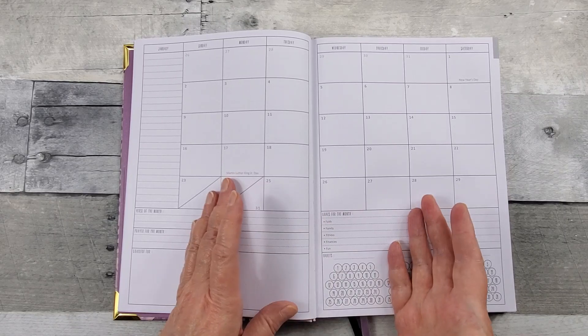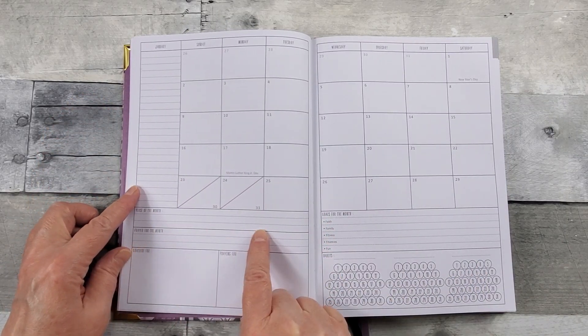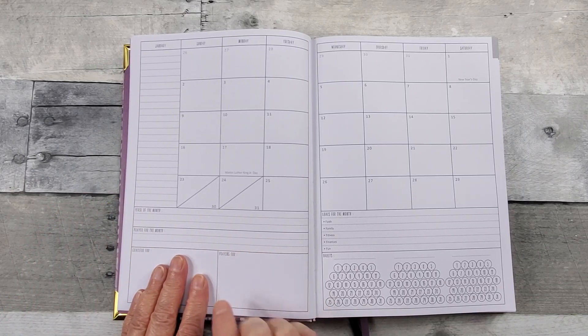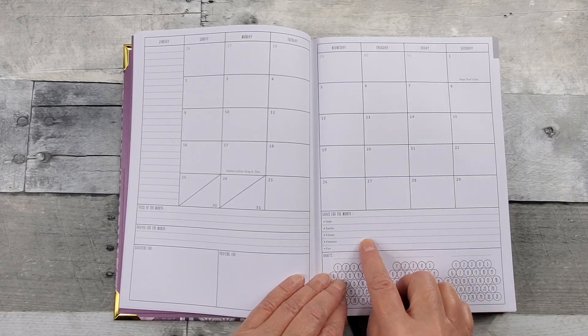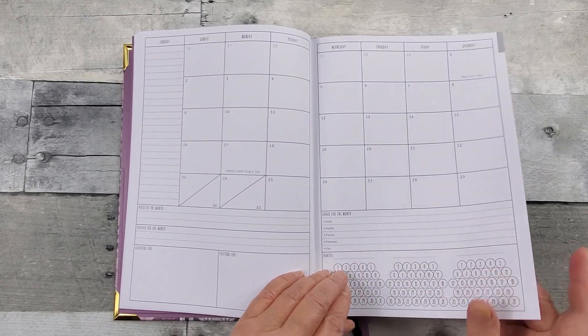Nice two-page spread with a place for notes, verse of the month, prayer for the month, what you're grateful for, who you're praying for. There are tracker places here and you can also have some goals as far as your faith, family, fitness, finances, and fun.